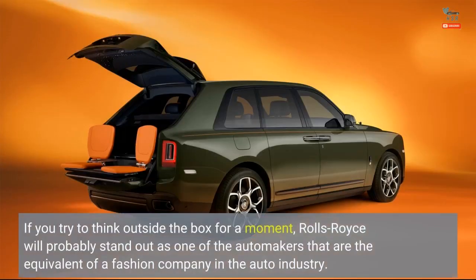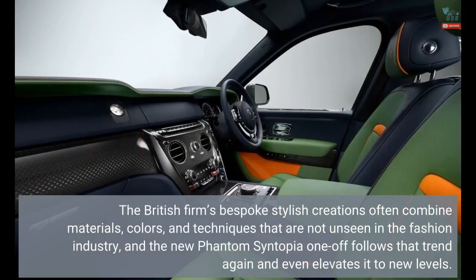If you try to think outside the box for a moment, Rolls-Royce will probably stand out as one of the automakers that are the equivalent of a fashion company in the auto industry. The British firm's bespoke stylish creations often combine materials, colors, and techniques that are not unseen in the fashion industry, and the new Phantom Syntopia one-off follows that trend again and even elevates it to new levels.